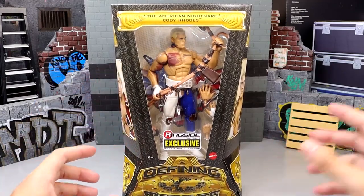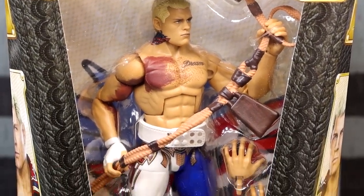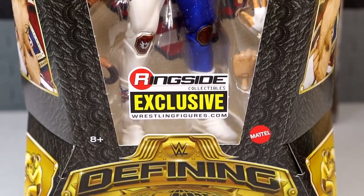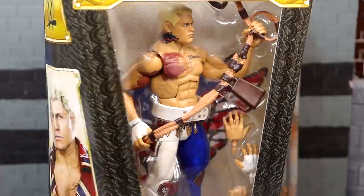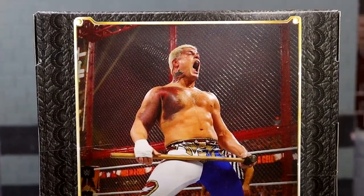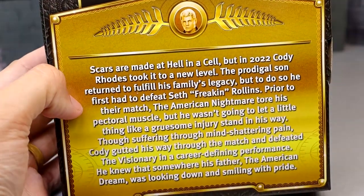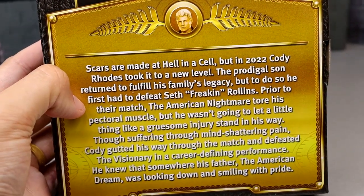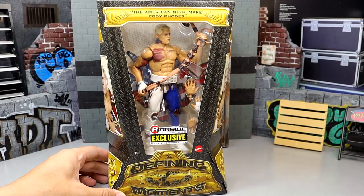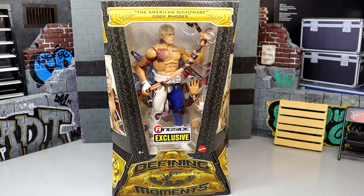At the top you can see it says the American Nightmare Cody Rhodes, and going all the way down it looks very clean inside — he's got his cowbell and all the bells and whistles with the Ringside exclusive logo and the Defining Moments label at the bottom. Spinning it around you have a shot of Cody on the sides with the modern WWE logo, and on the back you have a shot of Cody along with a little bio. This is based on his Hell in a Cell matchup where he took on Seth Rollins with the torn pec and bruising — an absolute money match.